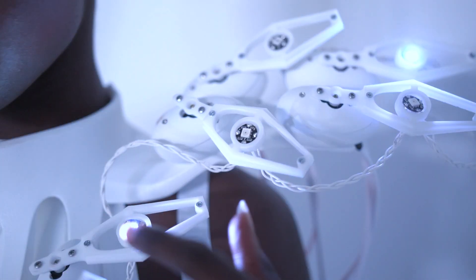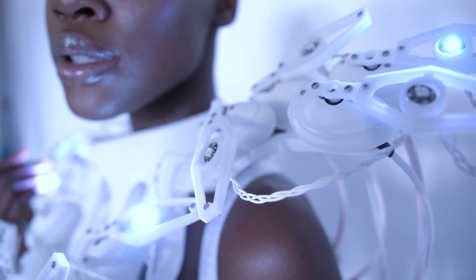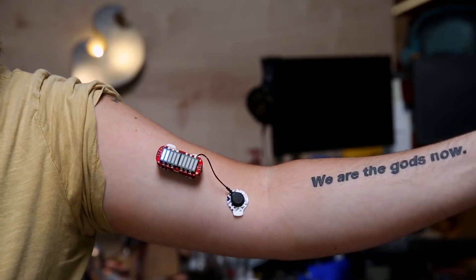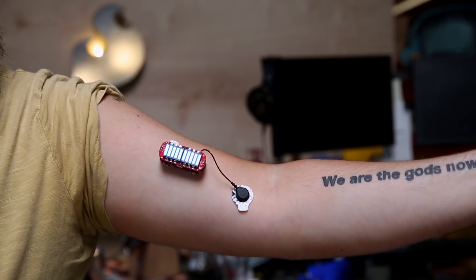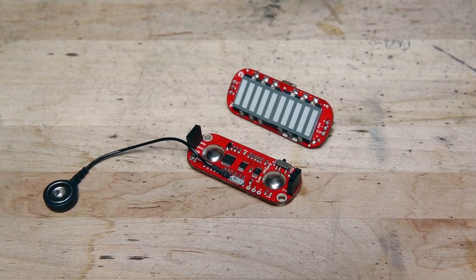My own experience with brain sensor projects is that, as cool as they sound, they're actually very difficult to control. A more useful option might be a muscle-controlled interaction. For this, check out the Myoware Muscle Sensor Kit, which I've linked to in the description.